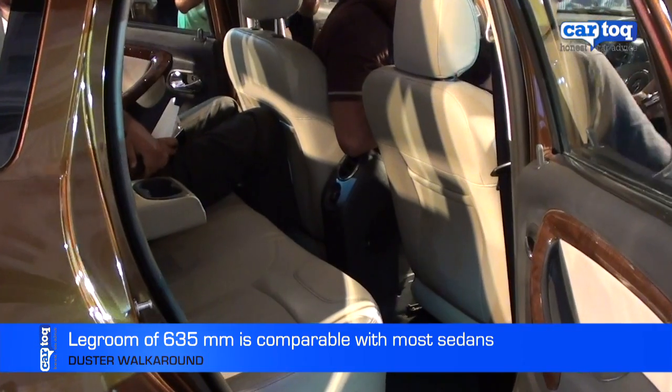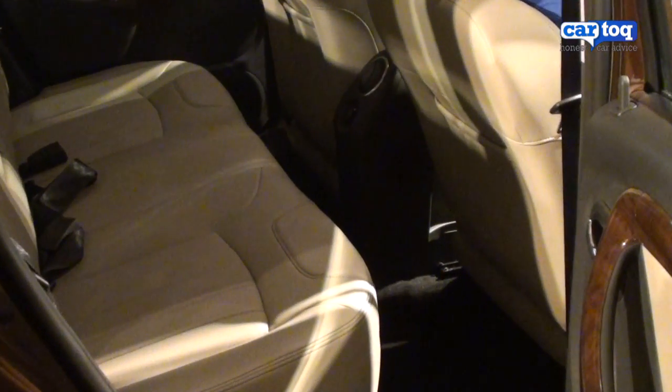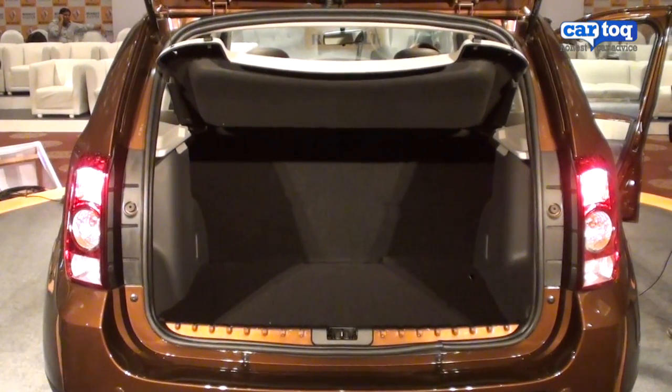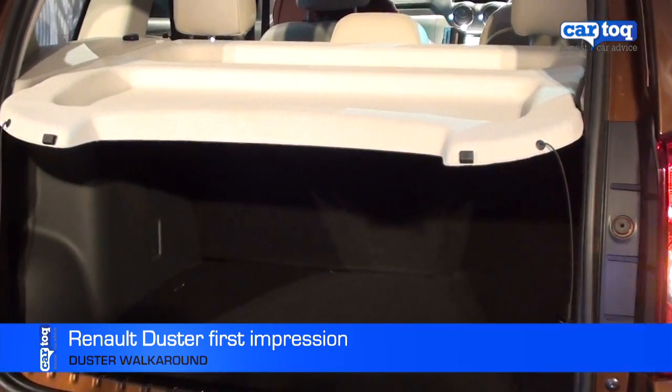Legroom is adequate in the rear seat, comparable with most sedans except the Sunny. The boot can swallow 475 litres of luggage, and it's nicely concealed with a parcel tray that's standard on all variants.